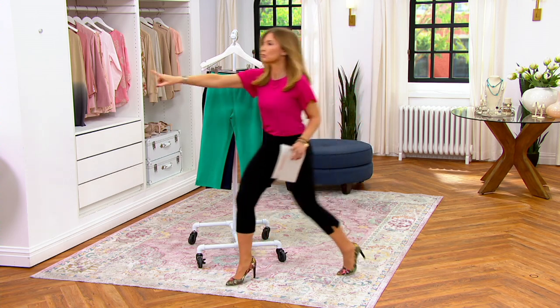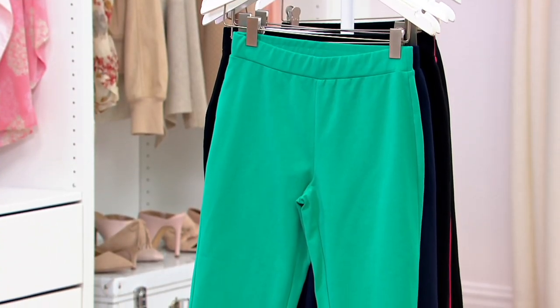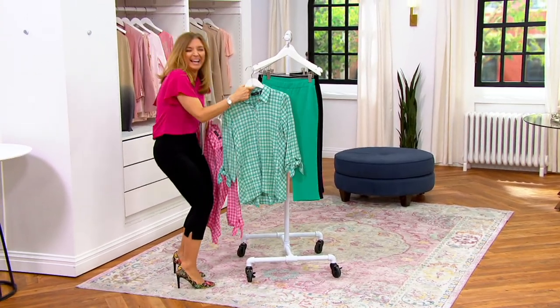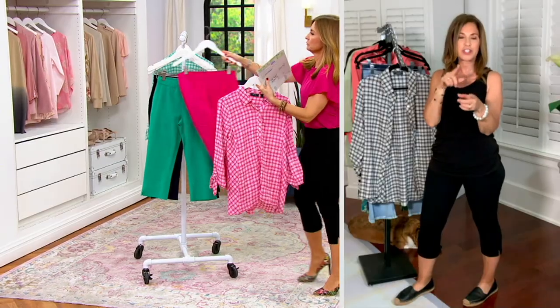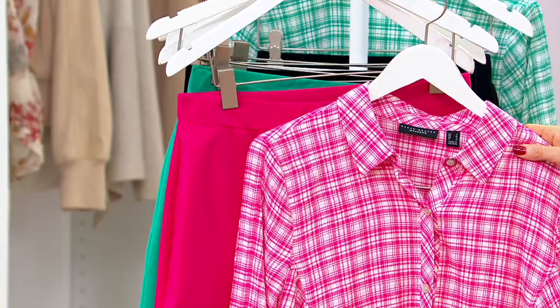We have the woven coming up in a little bit. And that top actually matches the tanks that we showed too — all the colors we designed in the tanks. So the whole collection works together.